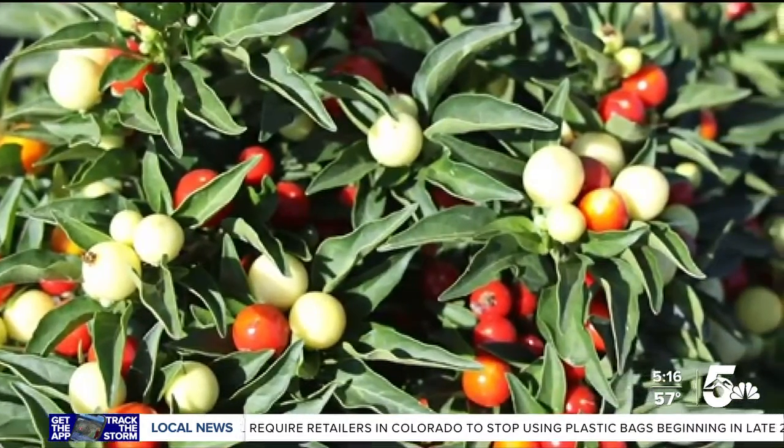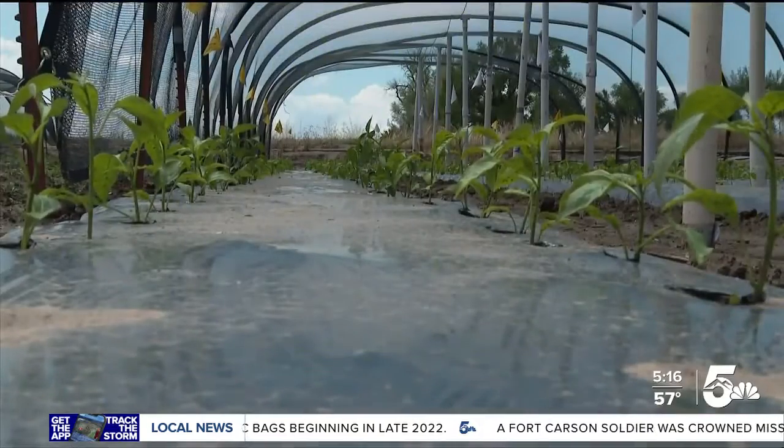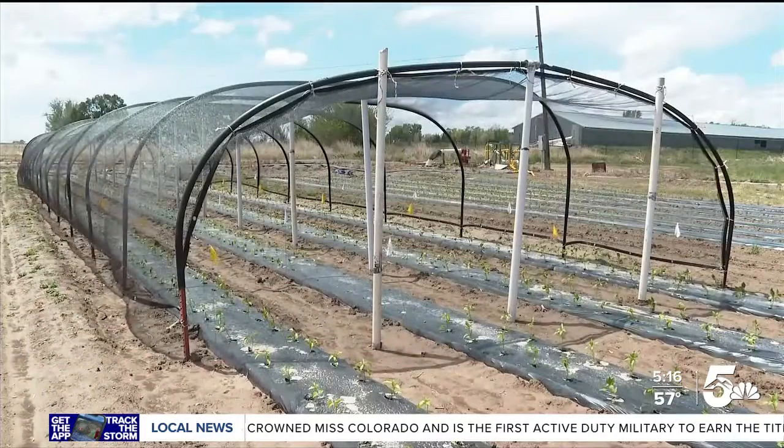There's an extra benefit with the introduction of the Pueblo Primrose: proceeds from the sales benefit the Pueblo Food Project and the Palmer Land Conservancy. This evening on News 5, Bill Folsom has more on the origins of the Pueblo Chile.